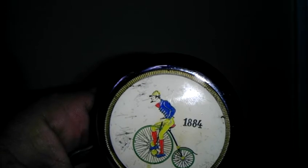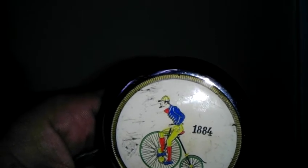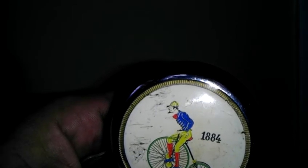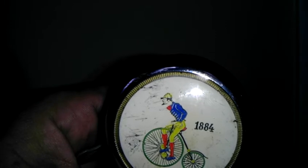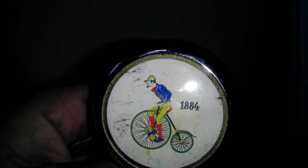It looks like either — I'm not sure — that looks like French fashion he's wearing to me, but it could be English or possibly German. I'm not too familiar with fashions of the late 1800s.